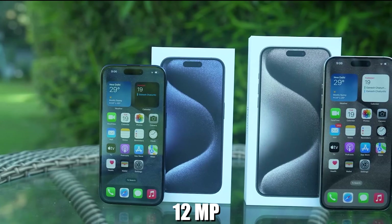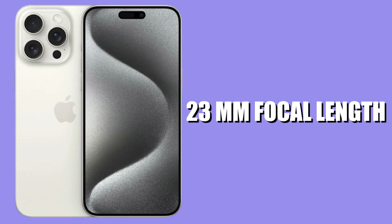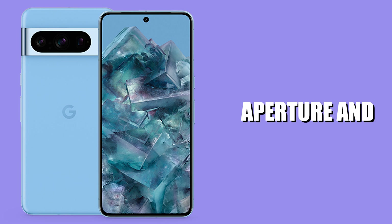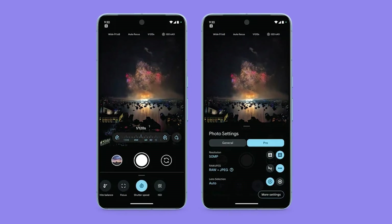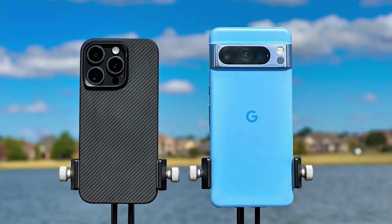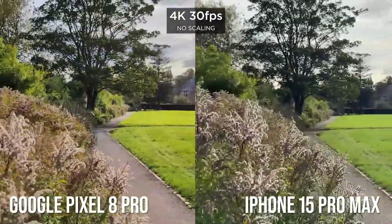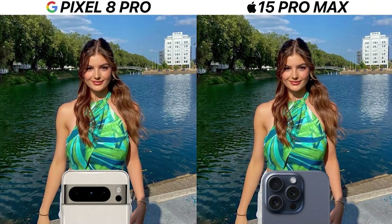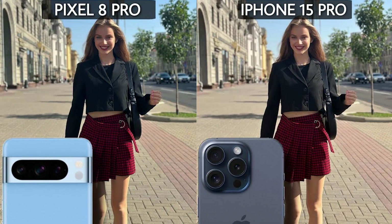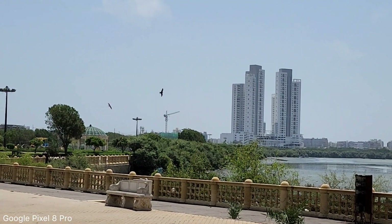The iPhone 15 Pro Max has a 12-megapixel front punch-hole selfie camera with an f/1.9 aperture and 23-millimeter focal length, while the Pixel 8 Pro has a 10.5-megapixel front camera with an f/2.2 aperture and 20-millimeter focal length. This aperture allows for better low-light performance and more background bokeh in portrait shots. Both phones can record front-facing videos in 4K resolution and offer different portrait modes that adapt to day-night lighting conditions. The Pixel 8 Pro captured a bright and high-contrast selfie without compromising on image quality, while the iPhone 15 Pro Max has lower contrast, making the colors look faded.